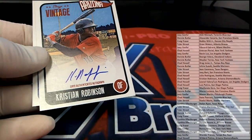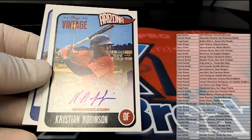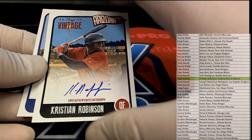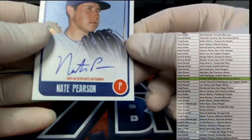That's nice. There we go — Christian Robinson, all right. Right here, yep, check that out, very nice. Chad H, that is coming to you. Chad H — Christian Robinson Onyx Vintage. Nice on-card too.